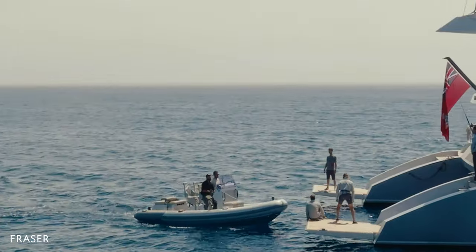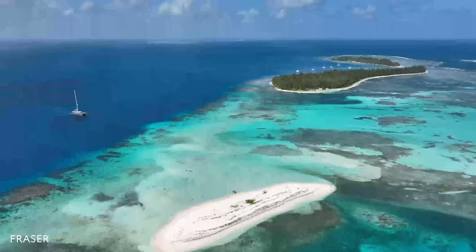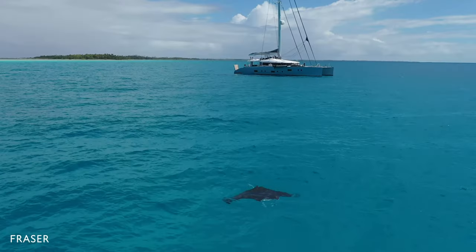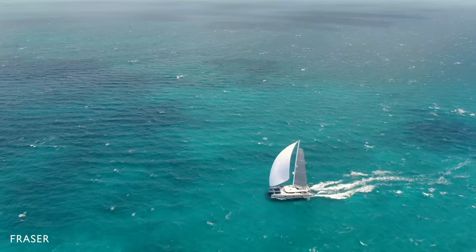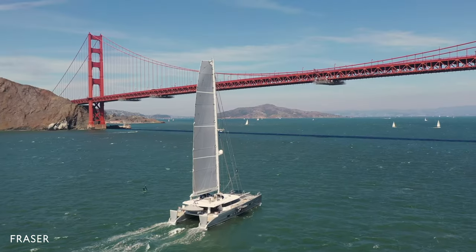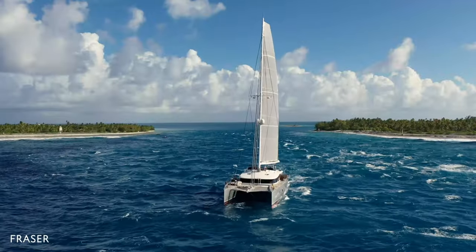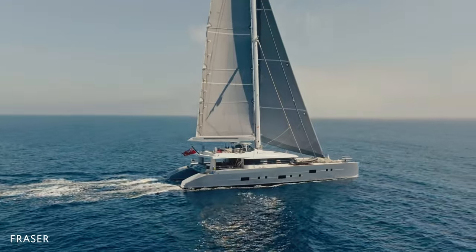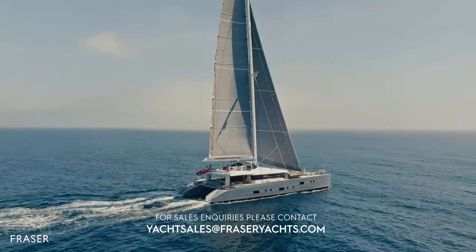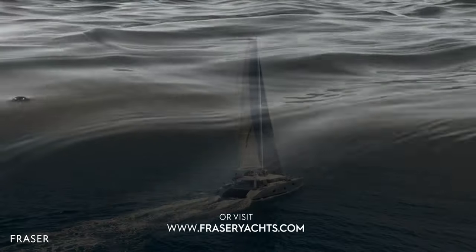Each time we come back to Maustrap, it's really like going back home. Sailing the world is a gift you make to yourself, to your family, to your friends. There is nothing comparable. If you want to cross the Atlantic, you cross the Atlantic. You cross the Pacific. There are no limits. I think it's a lifestyle which I would have never expected to discover. Here, the world is yours.